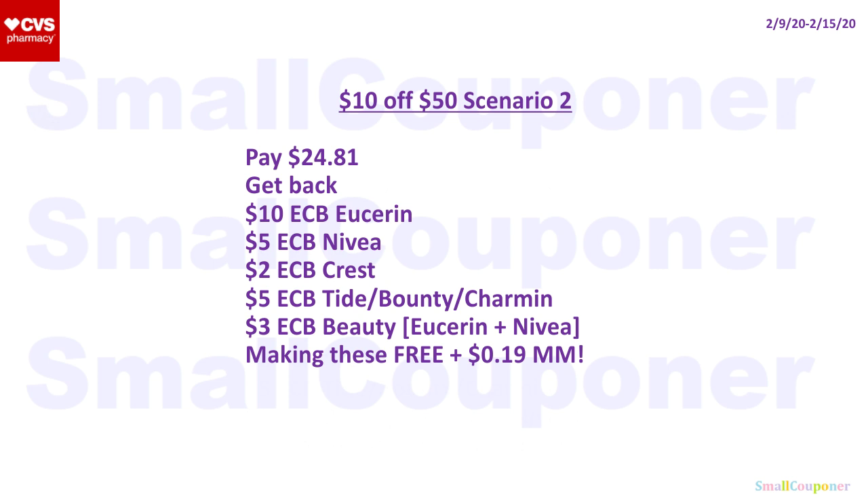You'll pay $24.81 and get back $10 Extra Bucks for Eucerin, $5 Extra Bucks for Nivea, $2 Extra Bucks for Crest, $5 Extra Bucks for the household deal, and $3 Extra Bucks for hitting the beauty threshold with Eucerin and Nivea. That will make these free and a $0.19 money-maker. That's it for me — thanks for watching, bye!